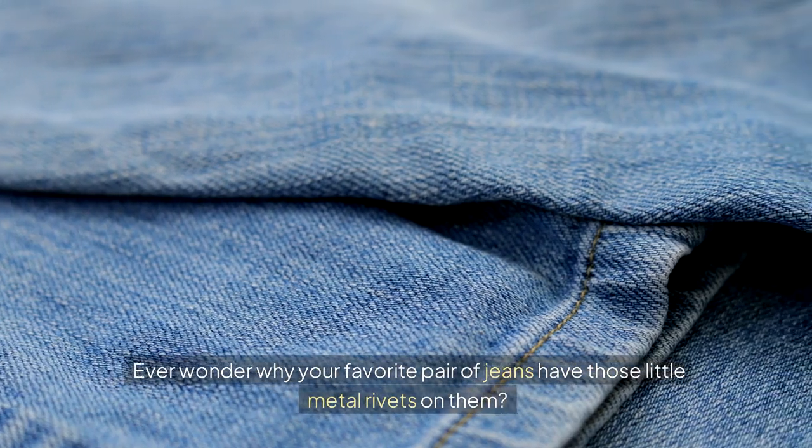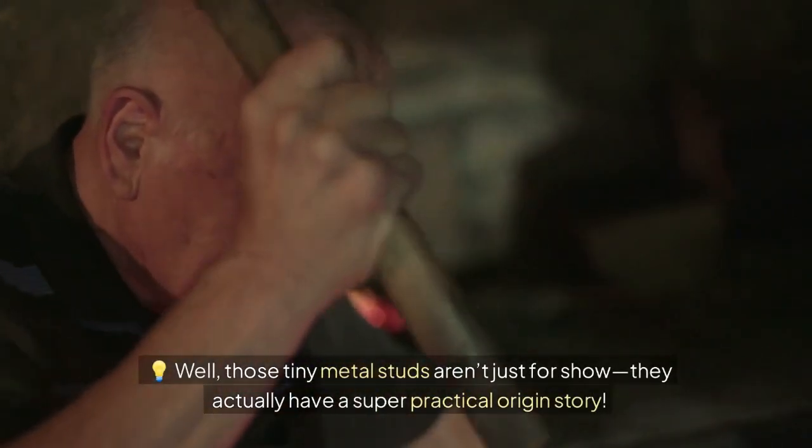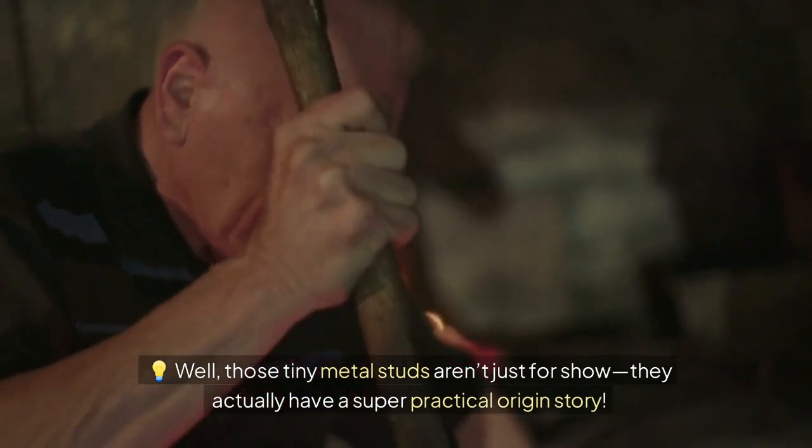Ever wonder why your favorite pair of jeans have those little metal rivets on them? Well, those tiny metal studs aren't just for show — they actually have a super practical origin story.